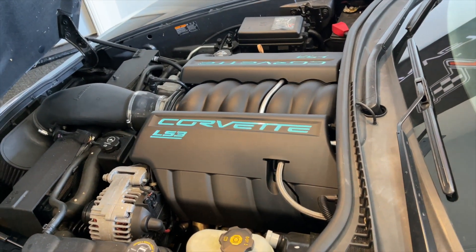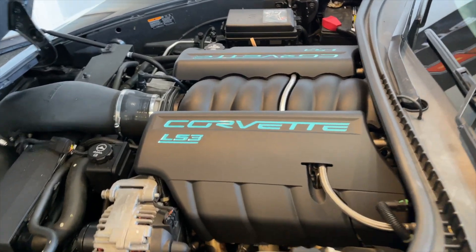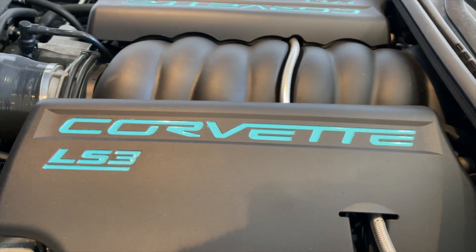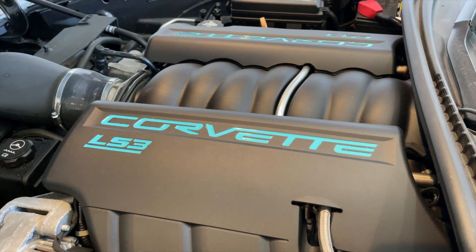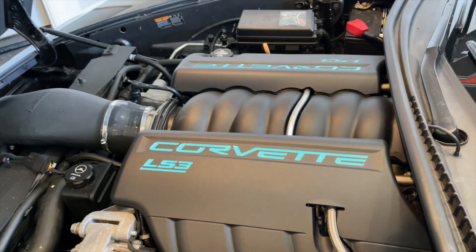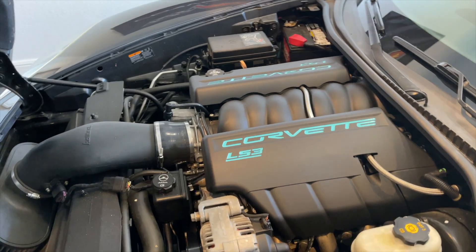There's nothing much to look at under here — no ProCharger unfortunately — but the fuel rail covers we did in turquoise, and the lettering that used to be red we changed as well. I don't really pop the hood much because like I said there's nothing to look at under here, but I know it's there and that's all that matters.